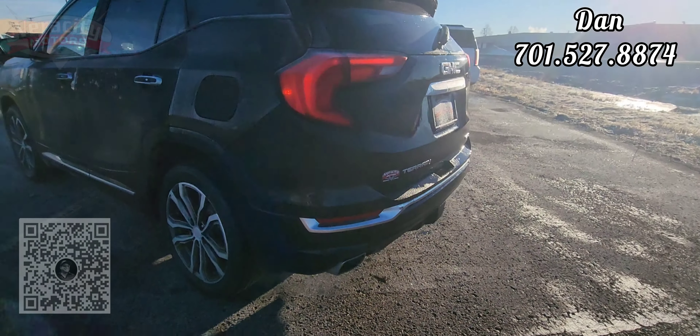Black in color, black leather interior as well. Parking sensors in front too. Alright, so this is the outside — let's go ahead and check out the interior.